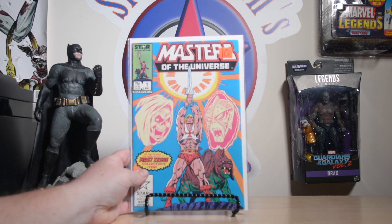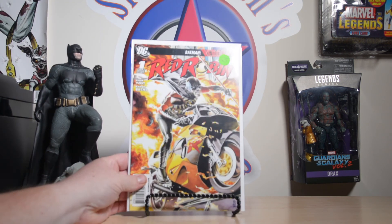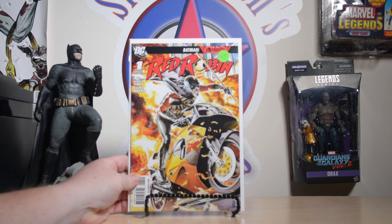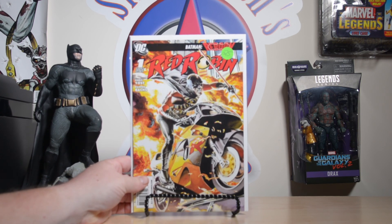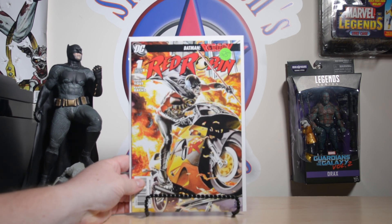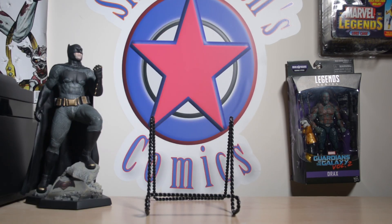From Stormwatch I got Masters of the Universe number one from the '86 Star series, and a Red Robin number one with the JG Jones cover. I went back for it because JG Jones was signing at the con — I was hoping to get it signed or remarked — but when I came back he was at lunch and I never got back around to him.